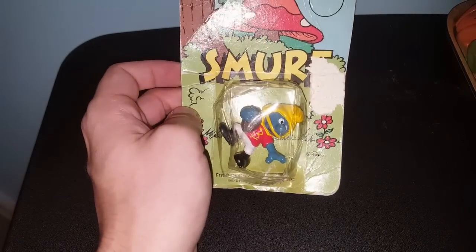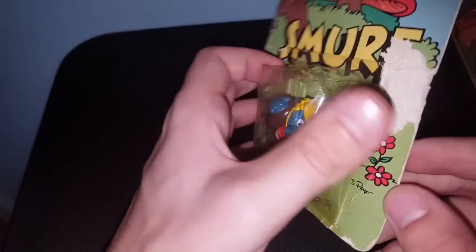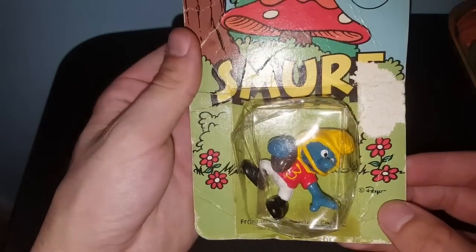Now that we've gone through the two larger items, we can get into the smaller items in no particular order. For 80s Toy Hunter, I found her a new old stock Smurf in the package from 1982. These don't go for a whole lot — they're mass produced, a lot of people had them, and they're still out there. This was a dollar.